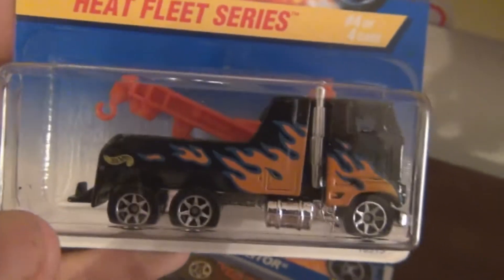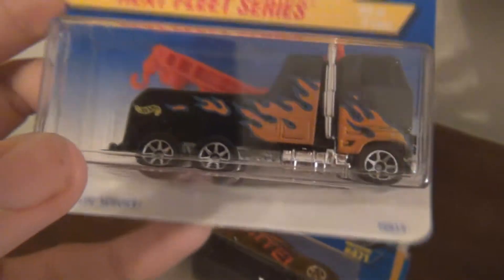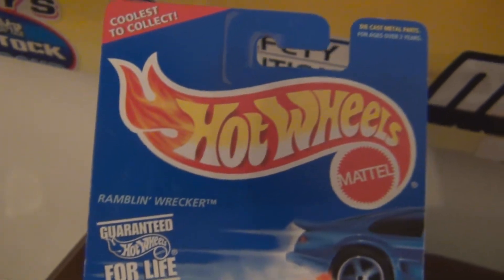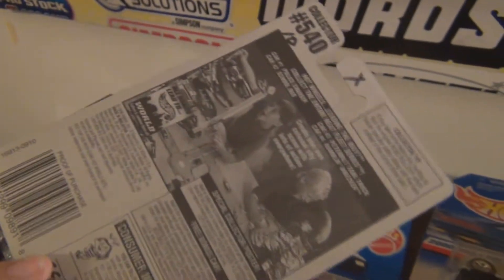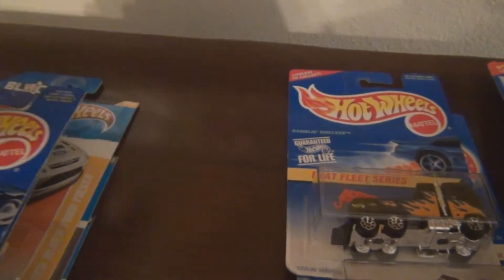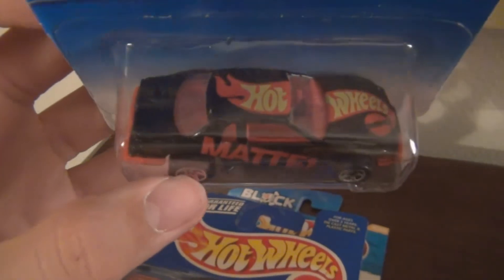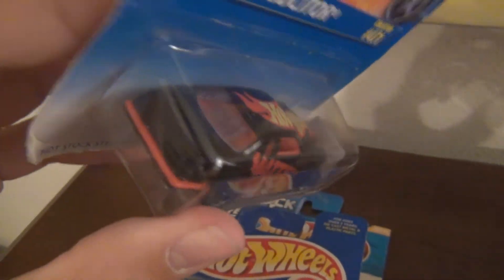Heat Fleet Series — the original Heat Fleet. Cool big tow truck — the Ramblin' Wrecker. This one's pretty cool, I like that one. The price tag said three dollars, but I did not pay that price. I paid six for five, like I said. So, obviously, quite a good deal.